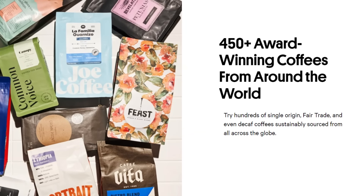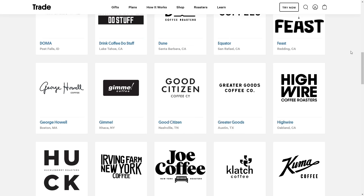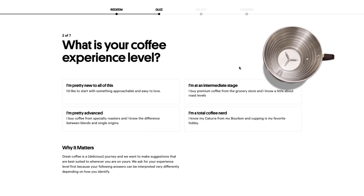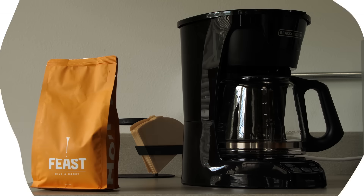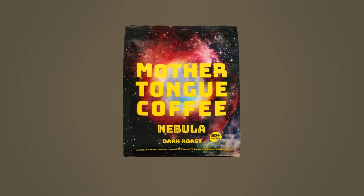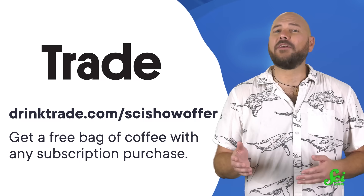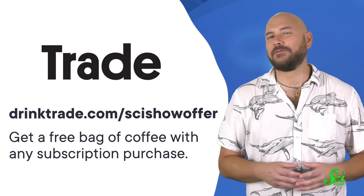There are over 450 different coffees offered by Trade Coffee alone. Trade connects you to over 55 roasters in the US, so whether you like dark roasts, espresso, blends, or rare roasts, you can find it at Trade Coffee. They guide you through the process and match you to coffees uniquely suited to your taste, shipped directly to you within 48 hours of being roasted. We tried their Mother Tongue Dark Roast Coffee, with chocolatey notes — comforting, rich, and low in acidity. Go to drinktrade.com/scishowoffer to get a free bag of coffee with any subscription purchase. Thank you to Trade Coffee for supporting this episode of SciShow.